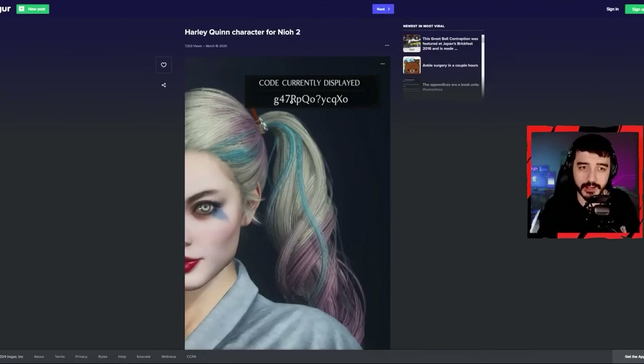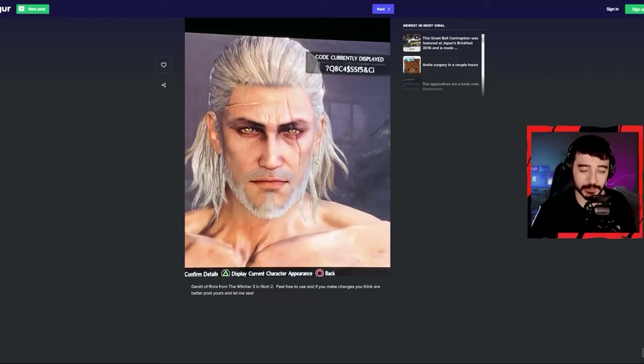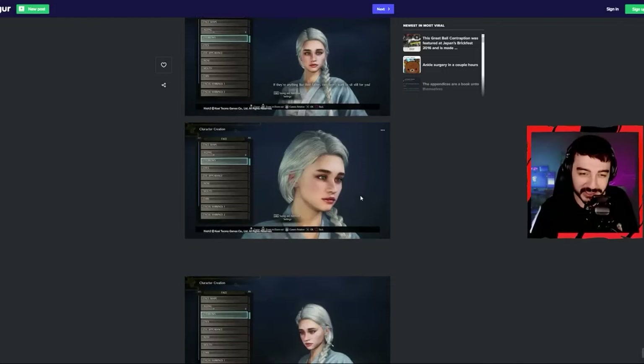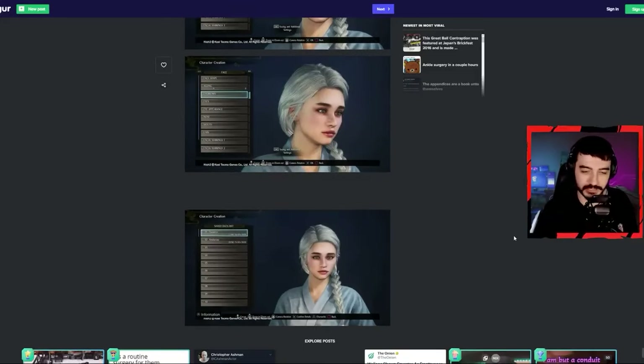You get a code, you take it, copy and paste it into the game, and you actually get this character. Here are some more examples — here's Geralt, for example. It's better than everything I've seen in Dragon's Dogma 2 but still not close to the actual fidelity we get in The Witcher 3. But look at this Daenerys Targaryen — now this is impressive, like oh my goodness. This is legit — it almost feels like they scanned her for the game. Impressive beyond impressive.